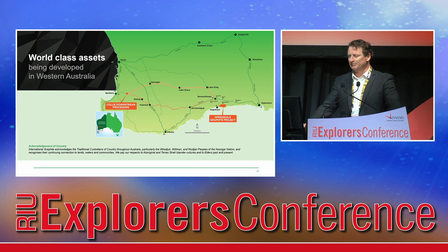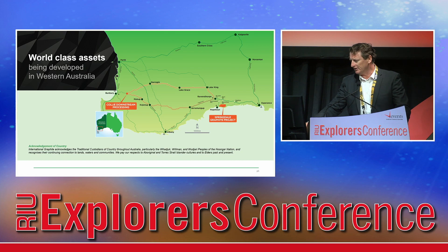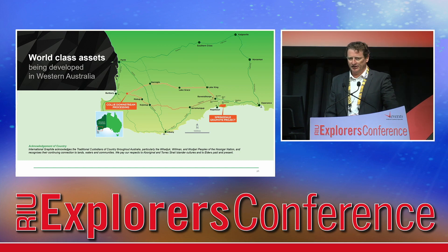International Graphite is developing two world-class assets here in Western Australia. We're uniquely Western Australian focused for the graphite industry. It's very rare for anybody to find a company that's developing a mine and downstream facilities in the one jurisdiction, and we're leading the way in that. Our Springdale Graphite project on the south coast of Western Australia, and our planned battery anode facilities in Collie.